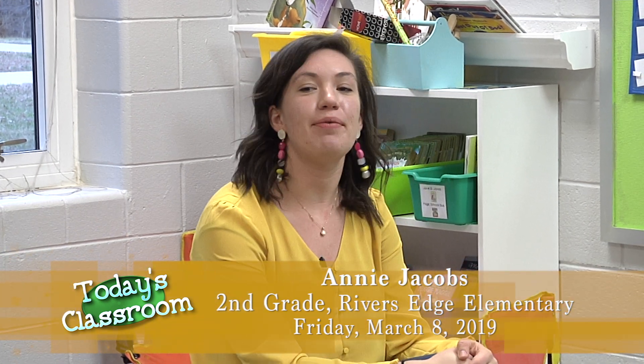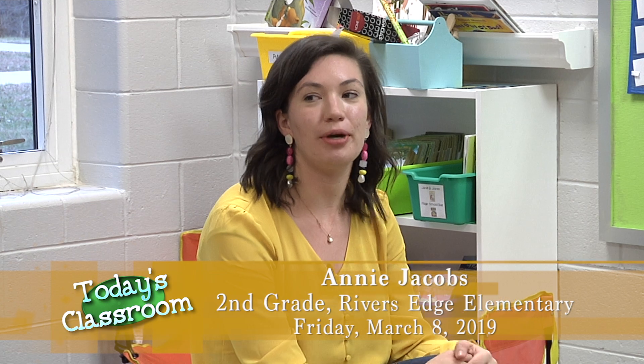Good morning, I'm Miss Jacobs. Welcome to my second grade class here at River's Edge Elementary. Today we are going to be doing some number sense routines and practicing our mental math strategies.